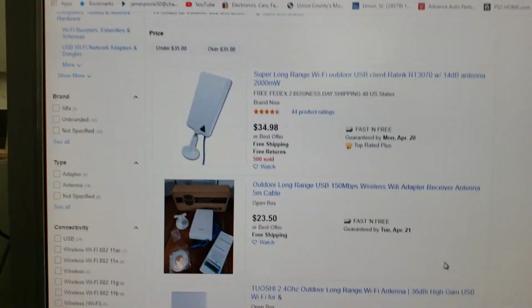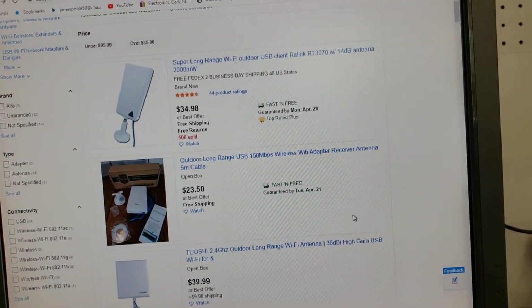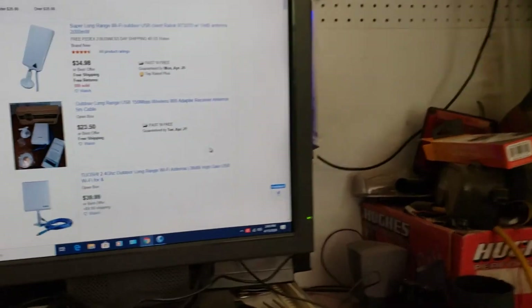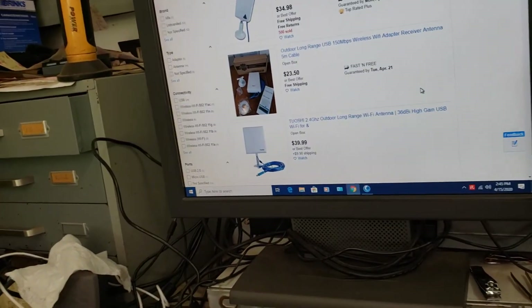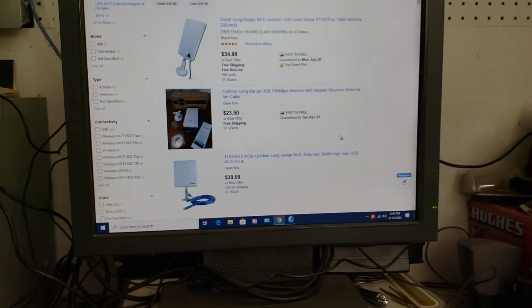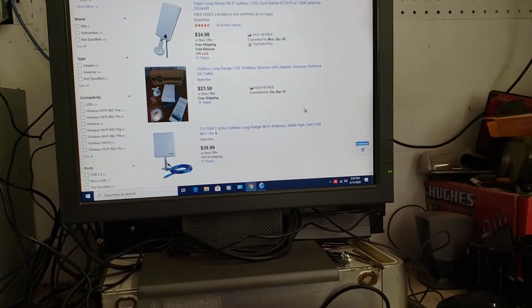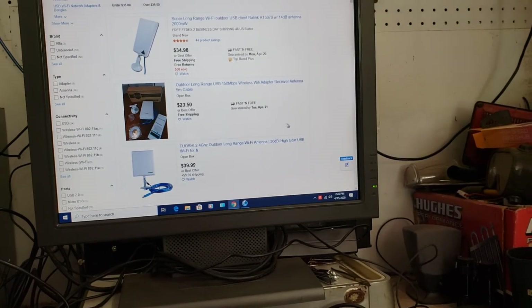You can get them for around $34 to $39.99, or as low as $23.50 — pretty cheap price to get Wi-Fi to your shop. I had a 30-foot cable with mine, and I got it running through here and to the outside. This is a very good alternative to running a wire — it's over 100 yards from the house and this is working out perfect.